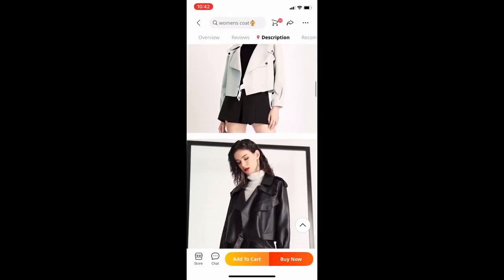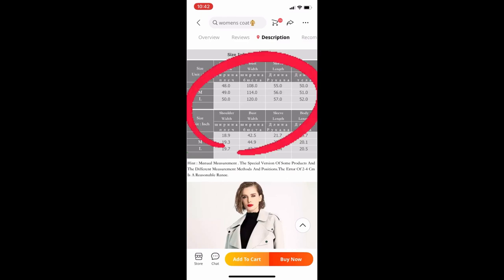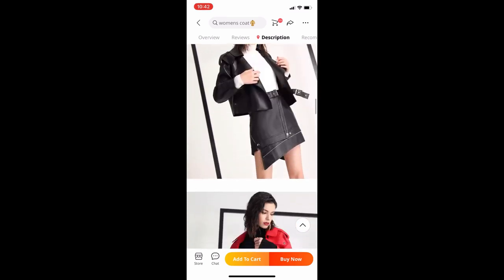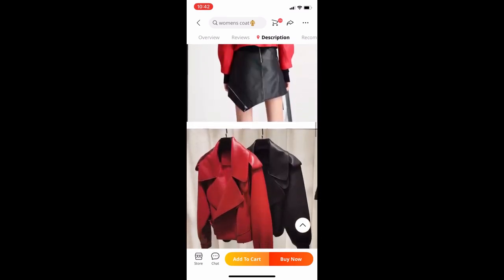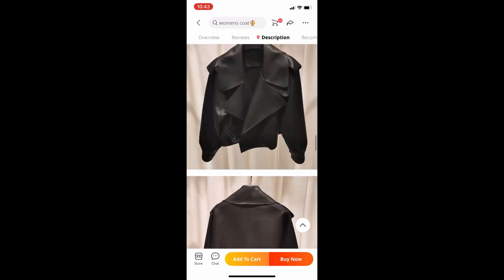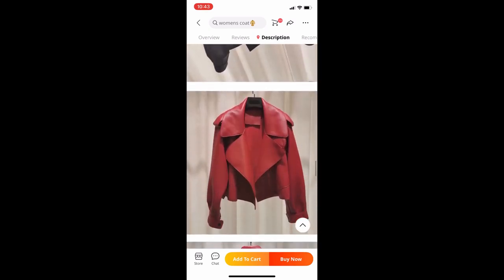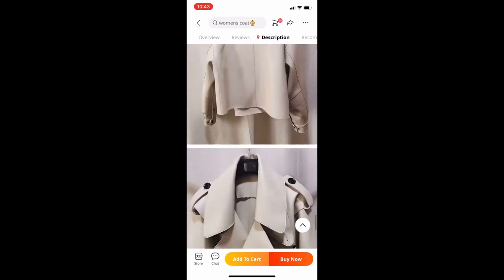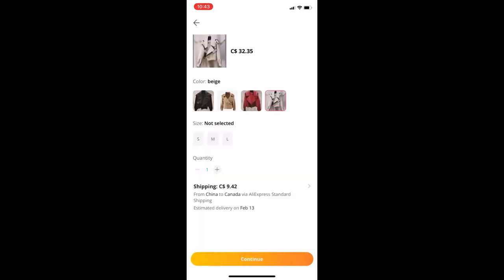Next, go to the description — this is the vendor's description of the piece. At the top you see the sizing. Make sure you take your measurements and make sure they are equivalent to what's in the chart. Then you can scroll down and see the actual vendor photos. These are stock photos, but as we saw in the reviews, they're pretty equivalent to what was shown. Once you're happy, pick your piece and pick your size.